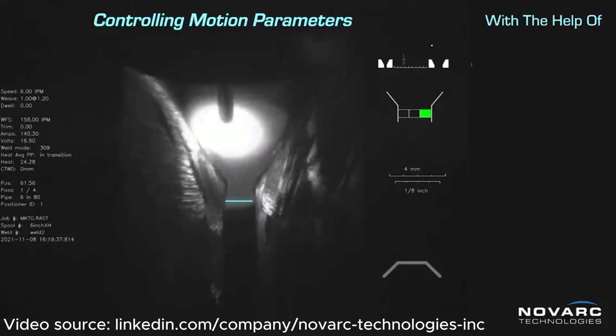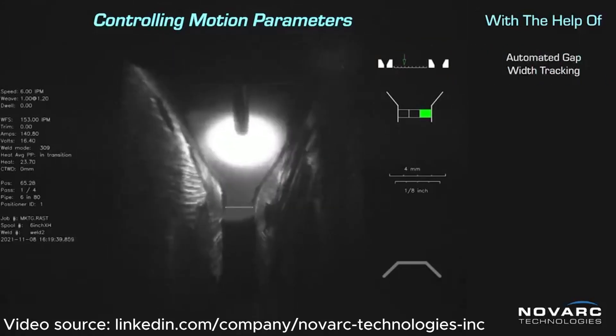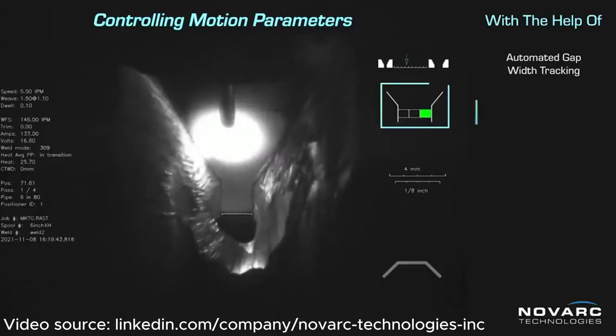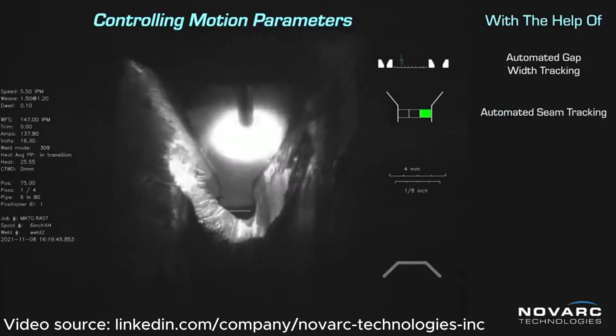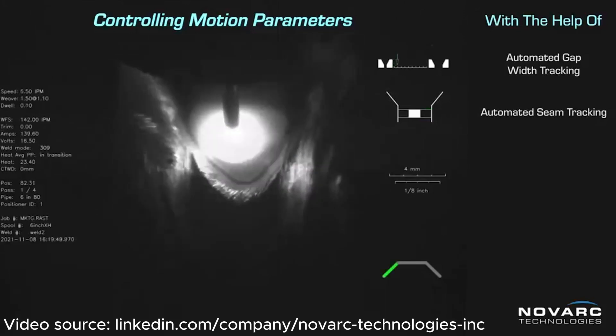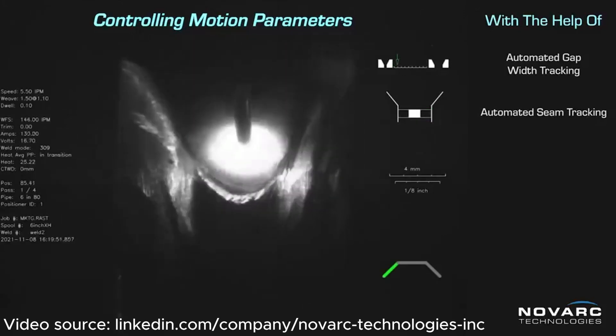We're trying to mimic what a welder does — the welder, when doing it manually, is looking at the puddle and trying to maintain it. What the robot and AI are now trying to do is the same thing: looking at the puddle and trying to maintain it by adapting the weld parameters, travel speed, and seam offsets.